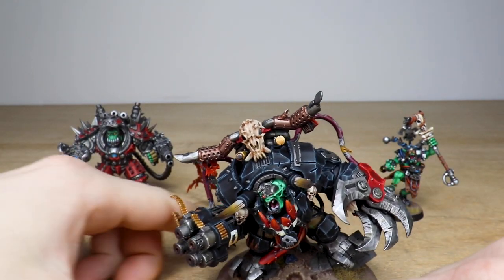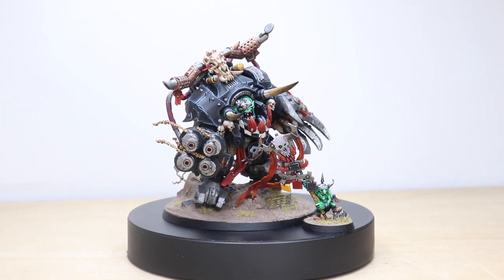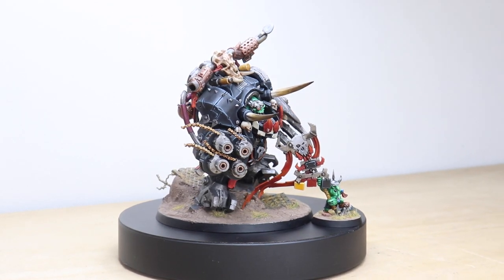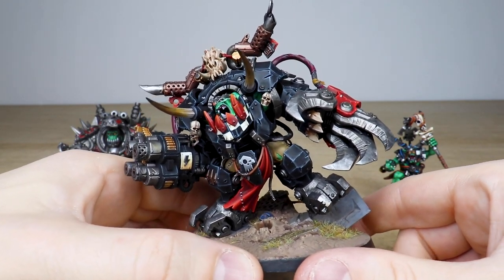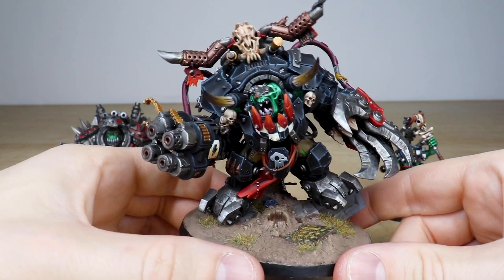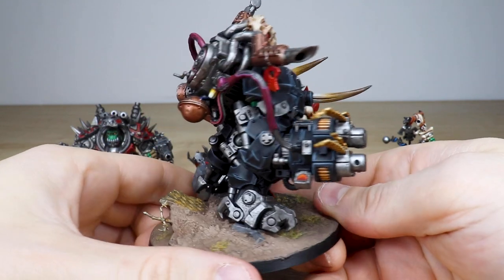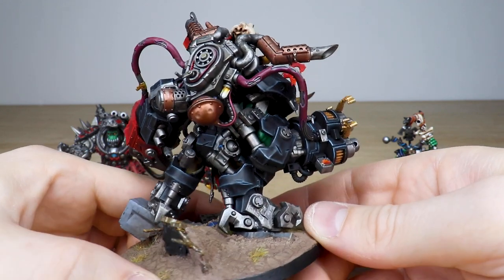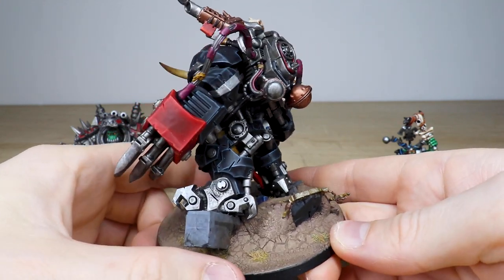Then we have the big man: Gazgkull Thraka — what a model. I've always loved this model since it first came out and Ray's done a phenomenal job painting it to a super high standard. Every bit of detail across the model is fully painted, edge highlighting done on the armor in multiple stages. Really love the deep reds used on the cloth work, all the metal looking worn and pitted like it's been used. Moving around the back you can see all the wires, pipes, and cables fully done, nice brass work on the smokestacks, and little glowing runes and symbols all painted.